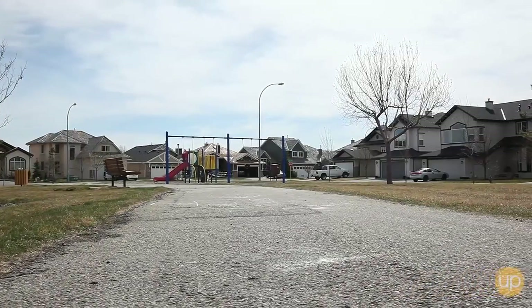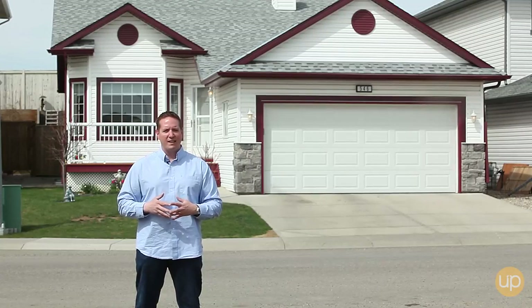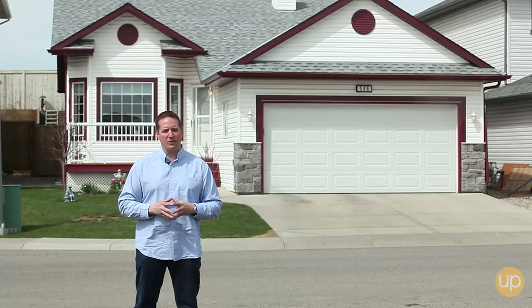Right now I'm actually standing in the park that's directly across the street from 546 Fairways Crescent. This is an amazing location — it's on a crescent, very private, very quiet, not a lot of traffic coming through, and a perfect area to raise your kids.